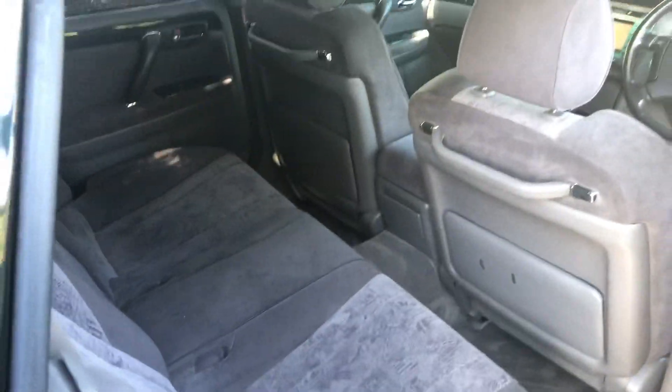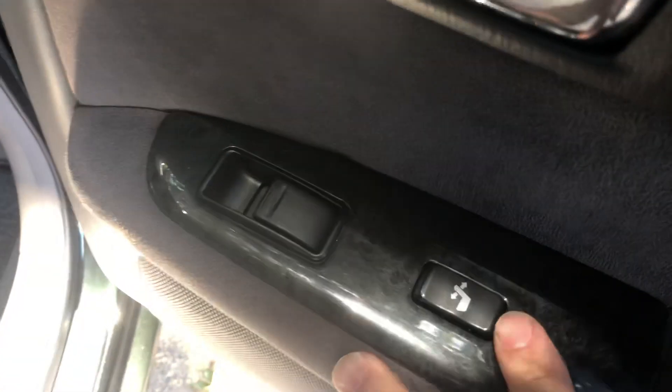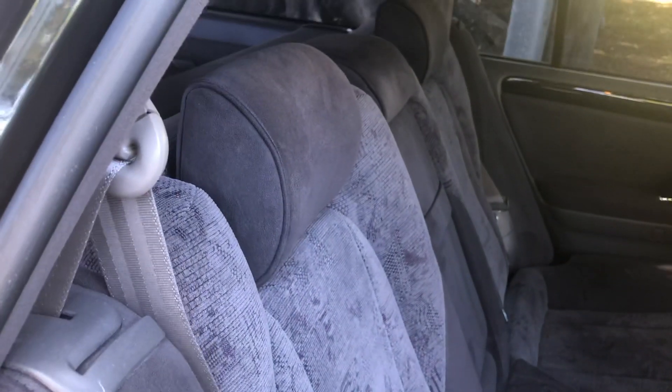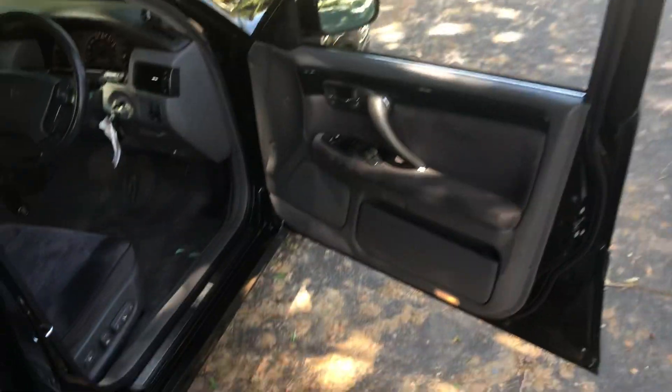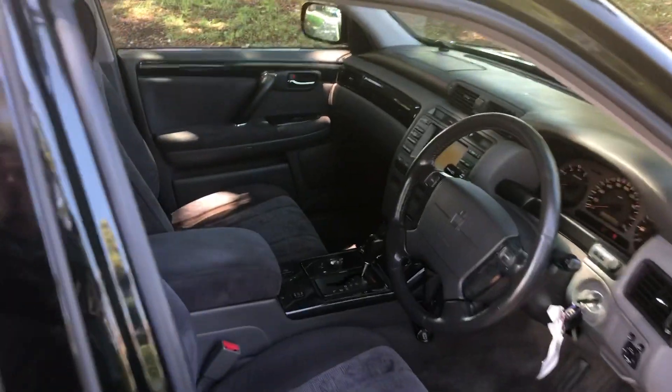This has got electric reclining back seats — you can see that in the video — with heaps of leg room in the back. This is a super comfortable car for a family and it fits proper adults in the back.